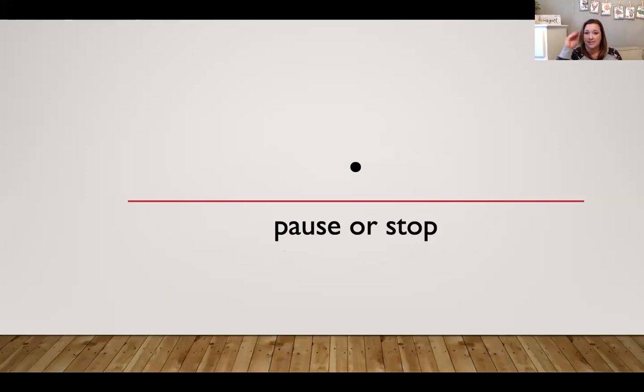A period tells us to pause or stop. So when we see a period when we're reading, we're going to pause or stop for a minute and then start reading again. That's a really good time to take a breath. Sometimes when we're reading something, if we just kept reading and reading and didn't take a breath or pause or stop, it would be really hard to keep going. So it's kind of like a little break for us as readers, and it helps us understand what we're reading.